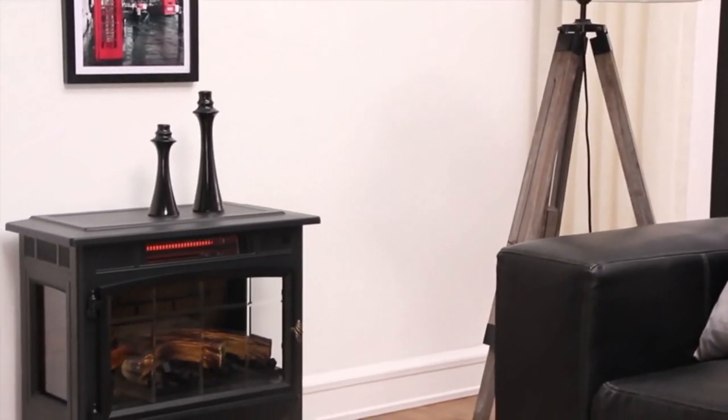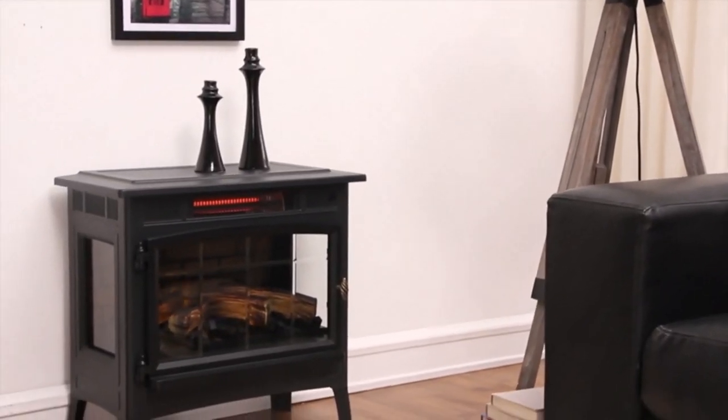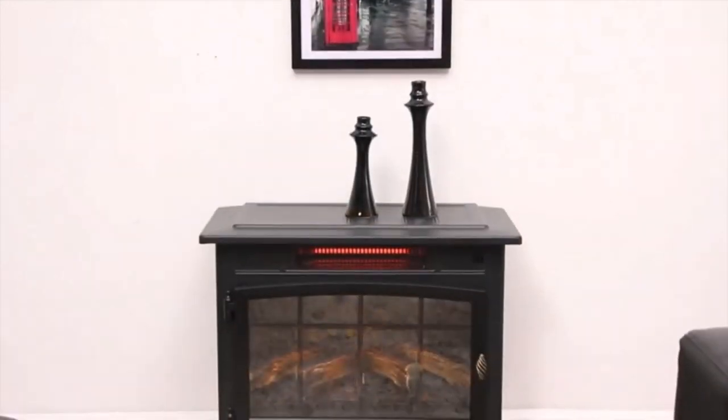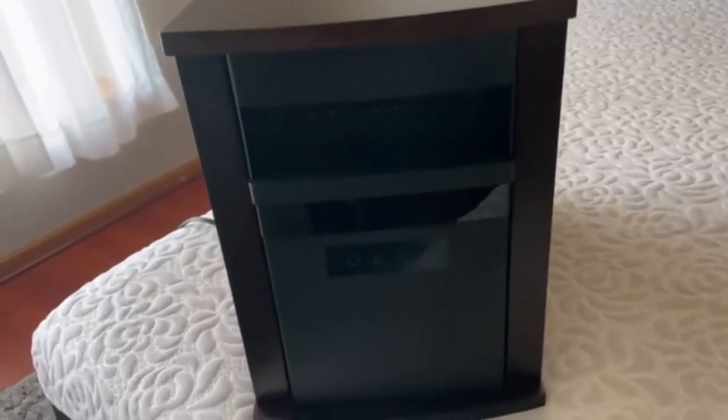Hey everyone! Welcome back to my channel, where I review the top products on Amazon, so that you can make an informed purchase decision. Today, I'm excited to share with you my top 5 picks for the best infrared heaters on Amazon.